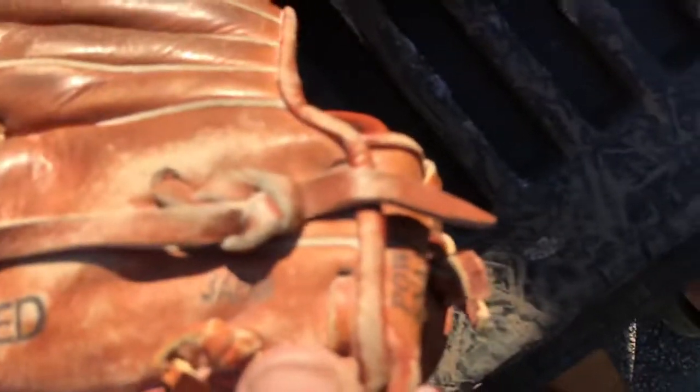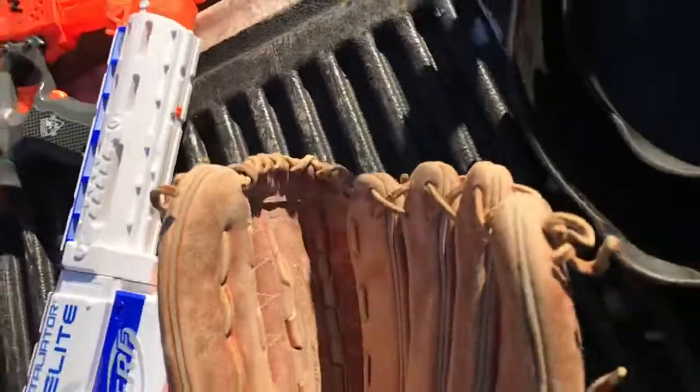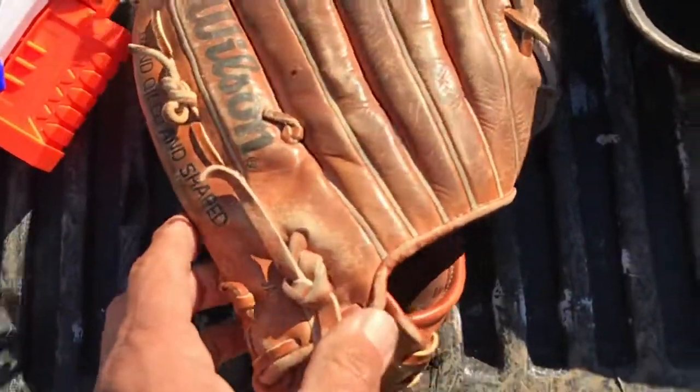A2000XL, made in Japan — got the Japan stamp right there. Pretty good shape, just need to clean it up. Decent glove.